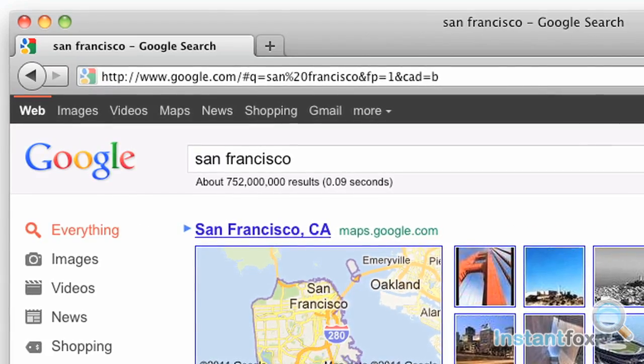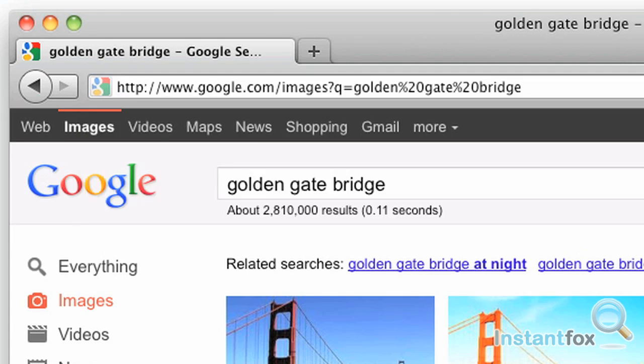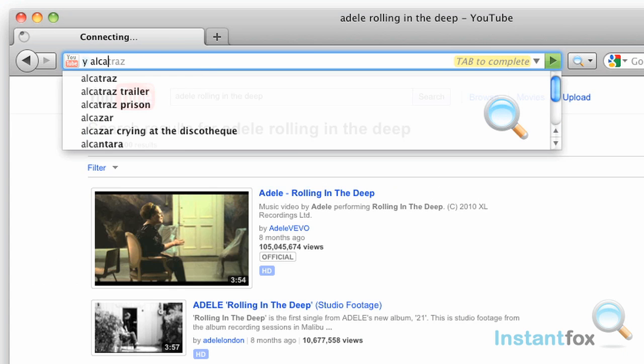Type G with your search term in the address bar to search Google results. Type I for images or Y to search YouTube.